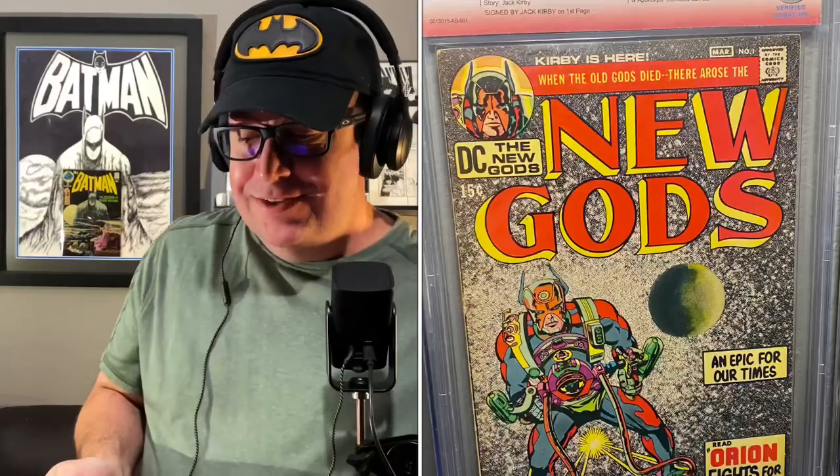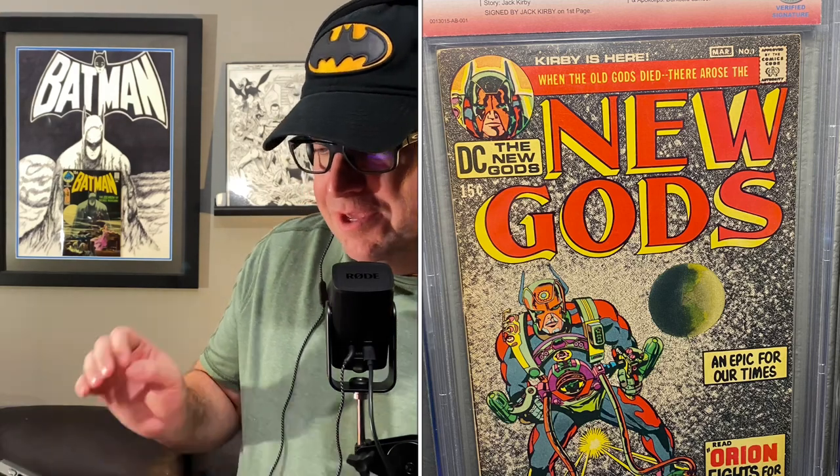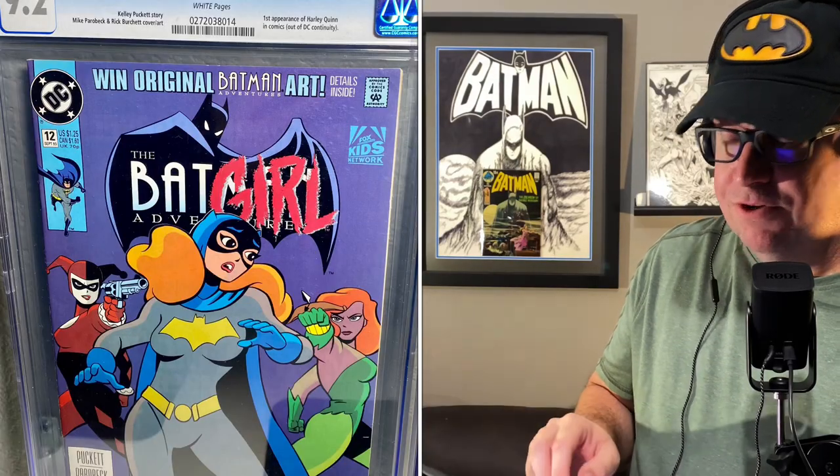New Gods number 1 — this is signed by Jack Kirby himself on the first page. I'm really, really happy to have this book. It's the first appearance of Orion, Light Ray, Metron, Calabot, Highfather, New Genesis, and Apocalypse — and there's also a Darkseid cameo in here. Next is Batman Adventures number 12 — the first appearance of Harley Quinn.